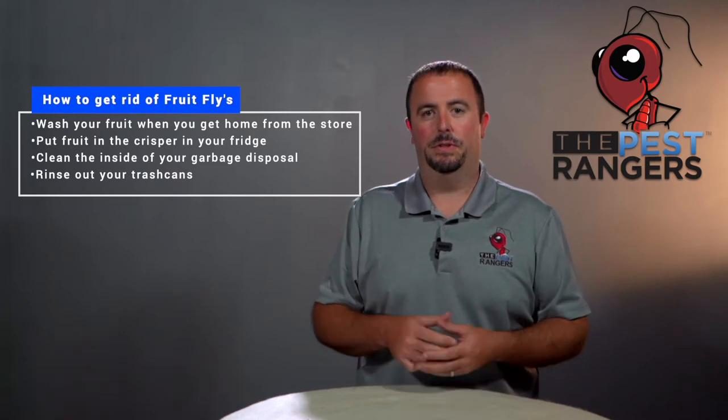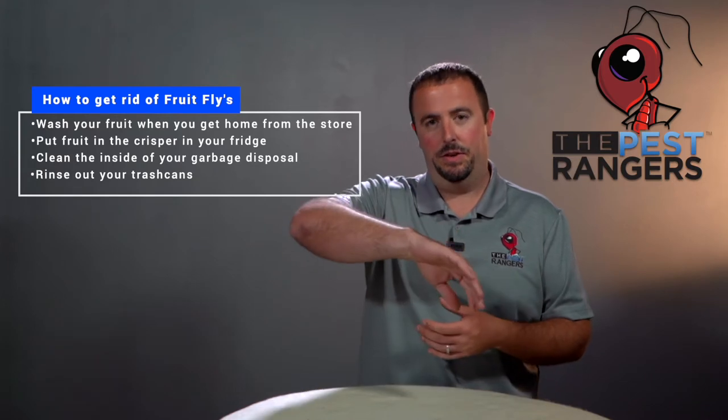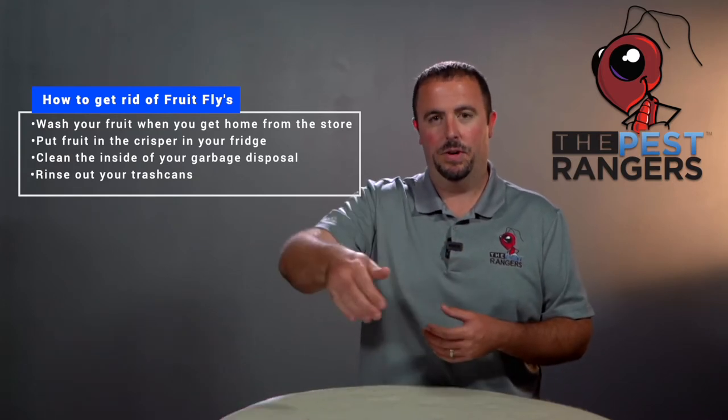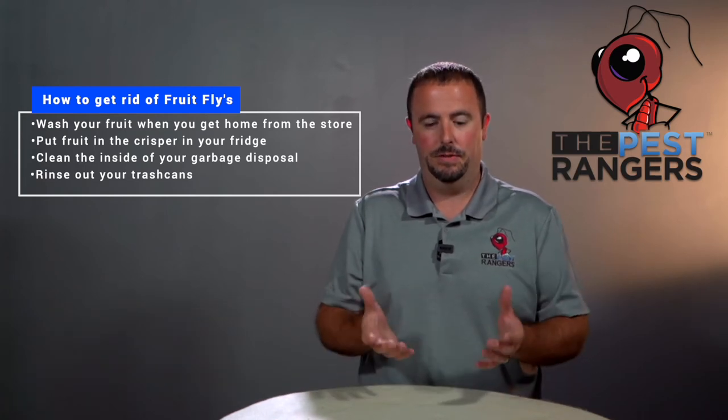If you have a garbage disposal, when it turns on it throws food upwards. Take your hand and go underneath the drain and wipe clean all that residue that's tossed up in your kitchen sink.